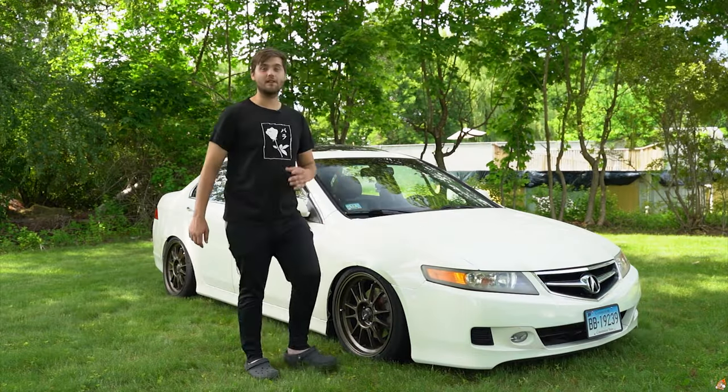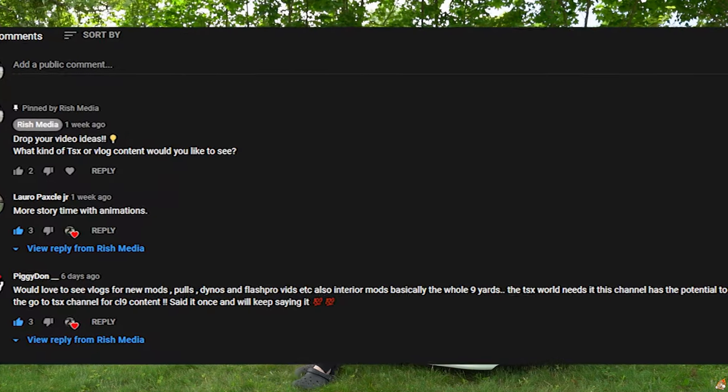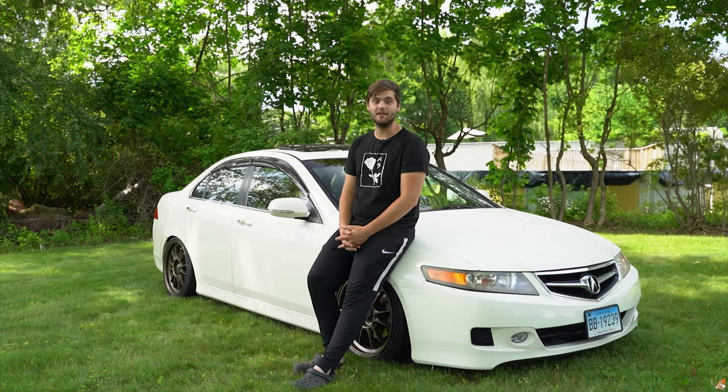I feel like we covered a lot of the general issues people tend to have. If I missed something, leave a comment — I'd love to hear from you. I'm always replying and love the feedback. We're almost at 2K subscribers and we've been growing a lot. I'm going to keep upping the quality and bringing more content. If you guys are enjoying the TSX videos, drop a thumbs up and leave your ideas below. Also, if you shop at Hiroto, use our discount code RISH — all caps — to save 5% on parts.